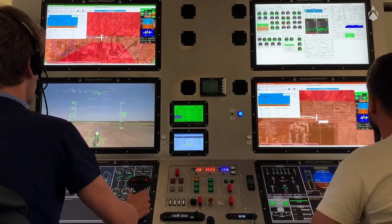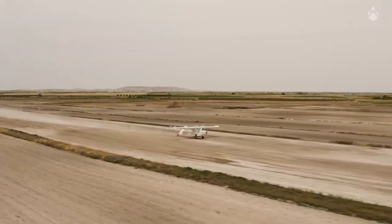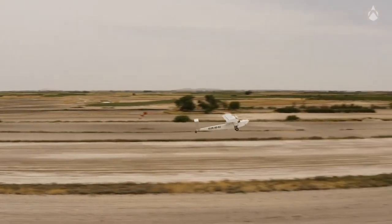The amphibious UAV is remotely piloted via an integrated ground control station, allowing the operator to control the UAV up to a 120-kilometer line-of-sight range.